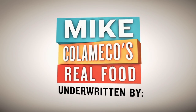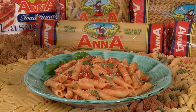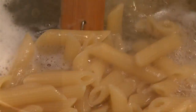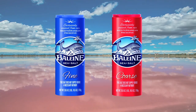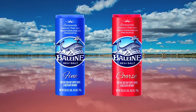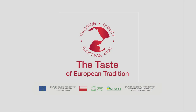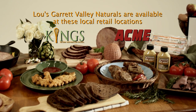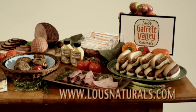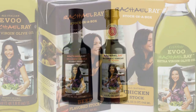Mike Calameco's Real Food is brought to you by the continuous, generous support of the following underwriters: Colavita, a true Italian. Anna pasta, imported from Italy, made from 100% Italian durum wheat semolina and pure spring water, slowly dried to cook al dente. Recipes online at cento.com. La Baleine sea salt, naturally crystallized by the Mediterranean sun and wind on the coast of France. Lou's Garrett Valley Naturals from Wellshire Farms. Rachel Ray's signature specialty food line, from her all-natural extra virgin olive oils and balsamic vinegars to her stock in a box, designed for preparing meals at home.